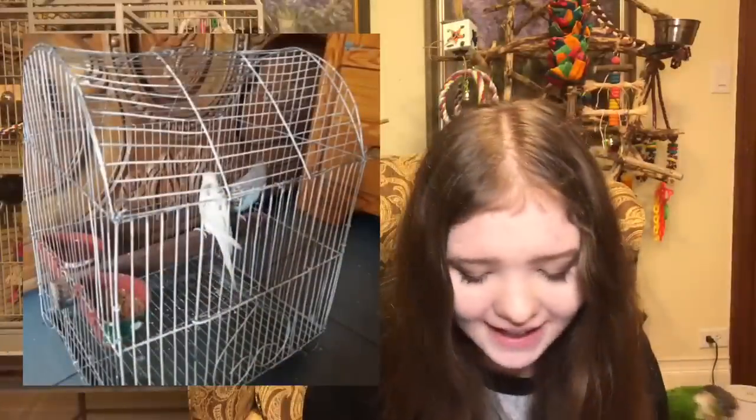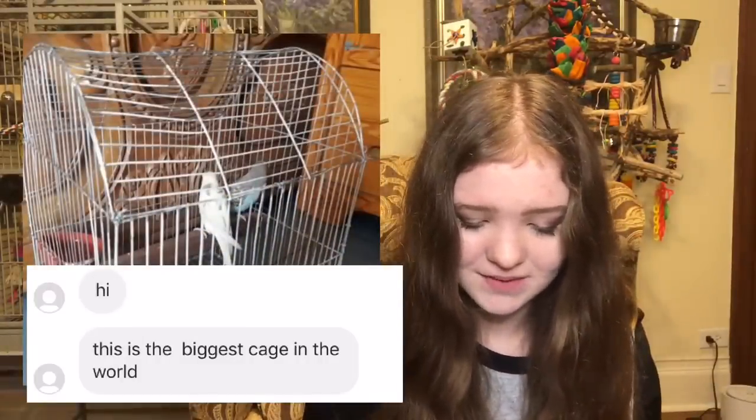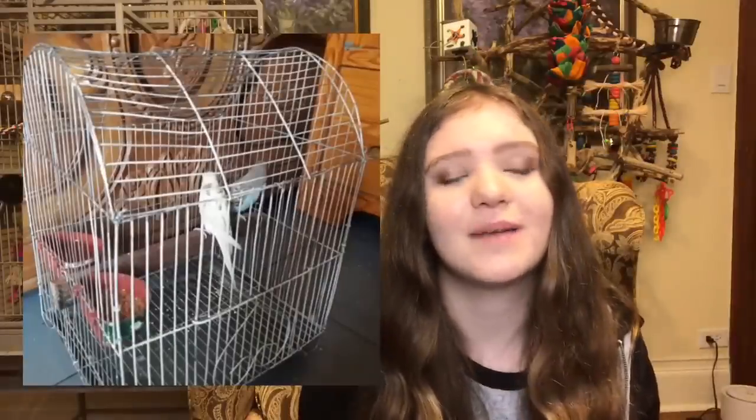Birds basically need a varied diet of vegetables, pellets, and seeds only as treats. Then there's a cage submitted claiming to be the biggest cage in the world — I'm sorry, I'm not even going to give advice for this one. It's a joke, it's literally trying to get me.